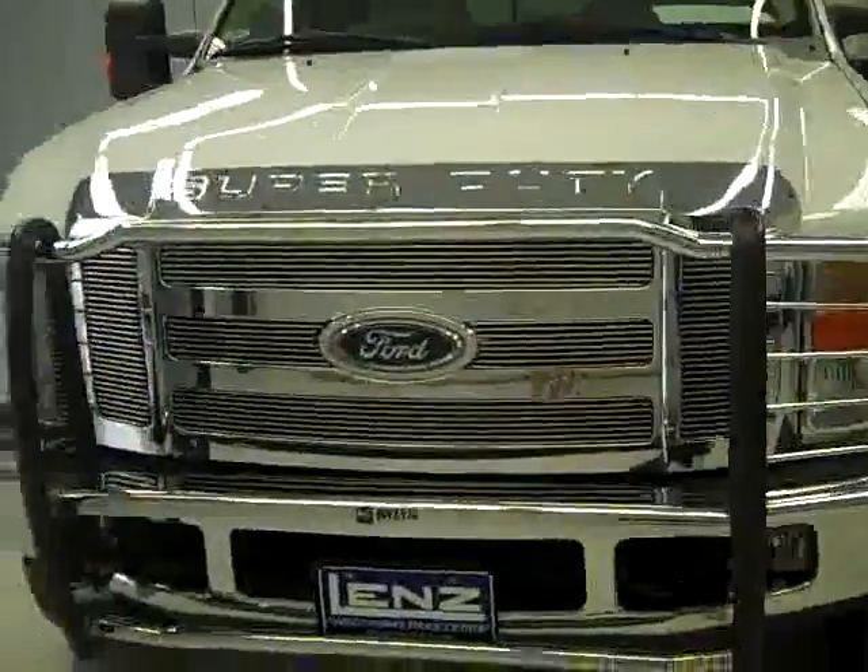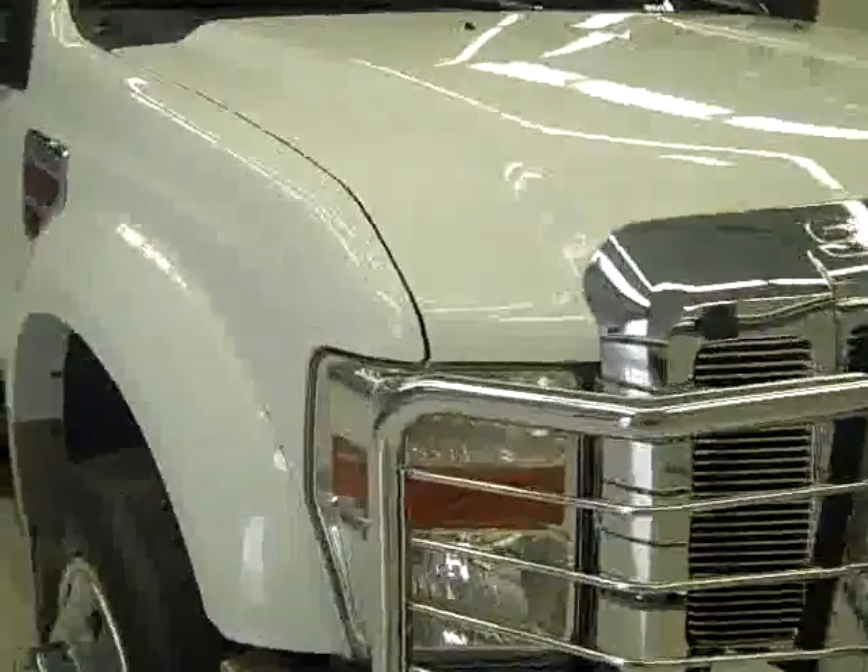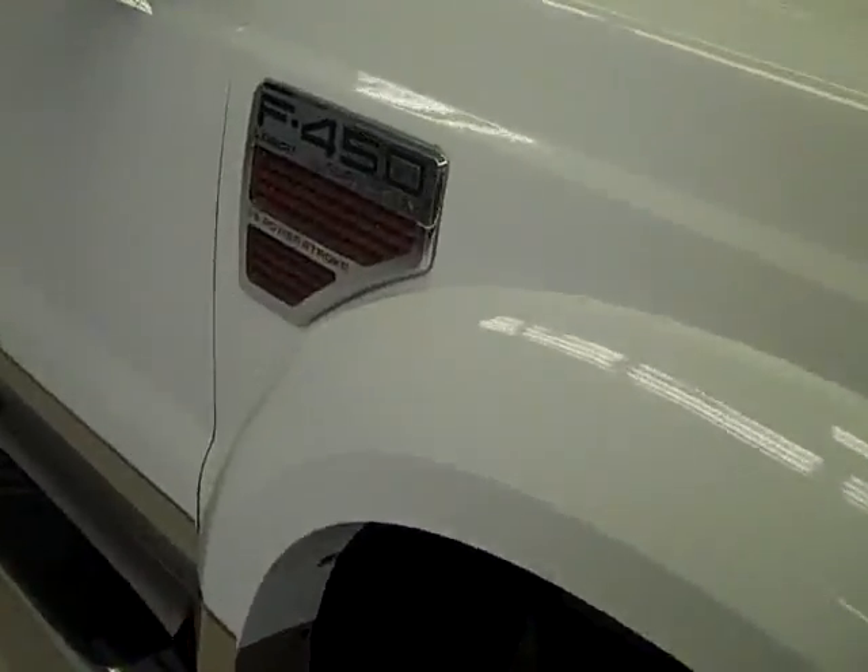This is stock number E75, a 2008 Ford F450 Crew Cab Long Box Dual Rear Wheel with a Lariat package. It's white over gold, 30,000 miles, and has a 6.4 liter engine.